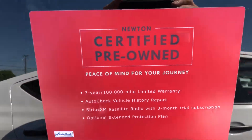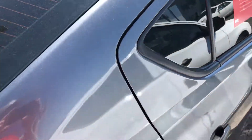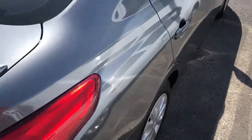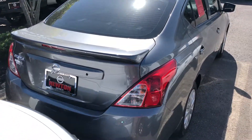The certified pre-owned gives you peace of mind and confidence. Seven year, 100,000 mile extended coverage on the powertrain is a great feature that you're going to want to ask your salesperson about.